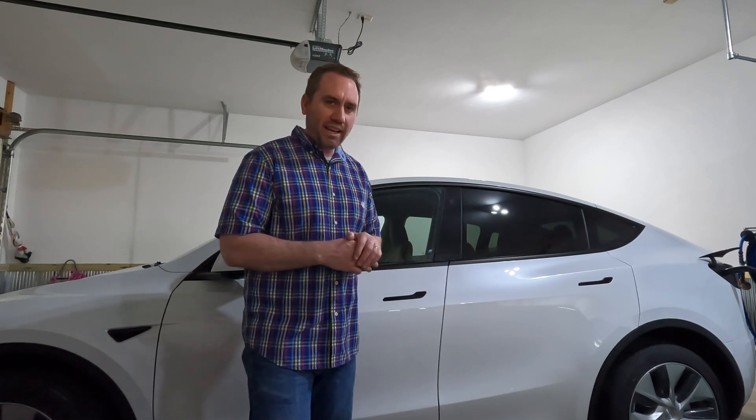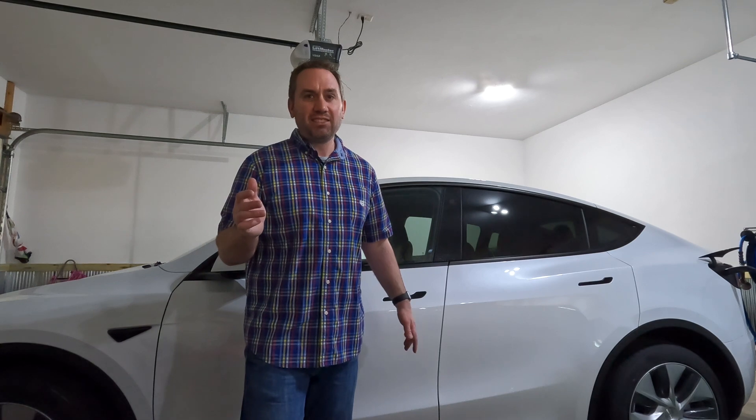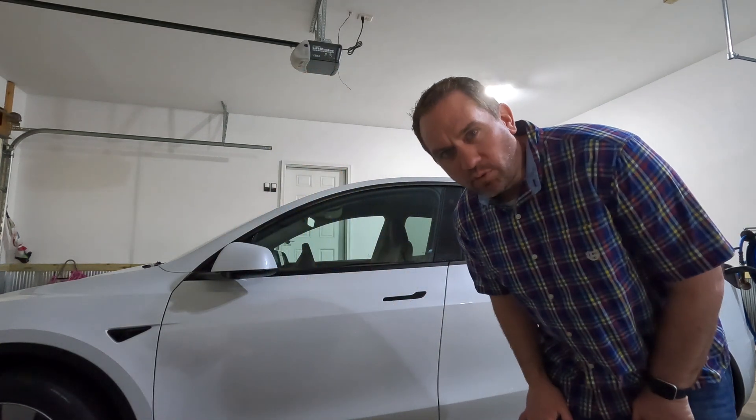I will have to say, even strip away the Autopilot and the other Tesla gadgets — the powertrain is just better. I hate to say it, folks. It's just better. Thanks for watching.